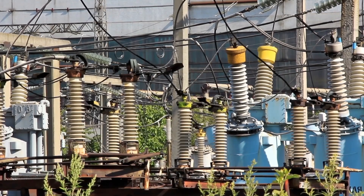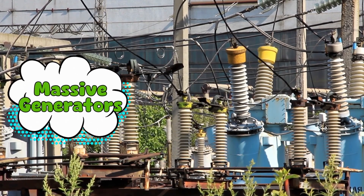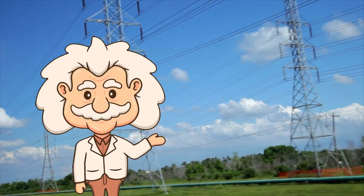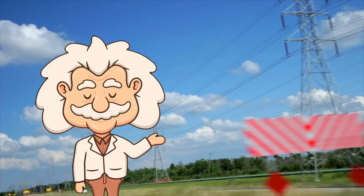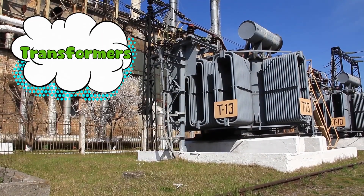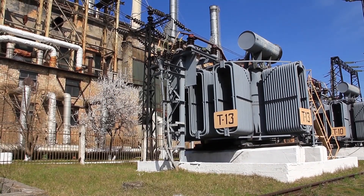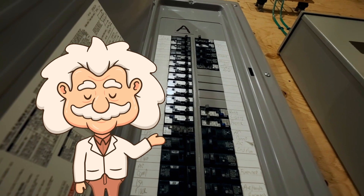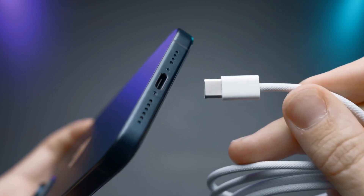Now, how does electricity actually get from power plants to your home? It all starts with massive generators that produce electricity by spinning coils of wire inside powerful magnets. Once generated, the electricity needs to travel over long distances to reach homes and businesses. But here's the problem: if you send electricity at a low voltage, a lot of it will be lost as heat before it even gets to your house. That's why power companies use transformers to increase the voltage before sending it through high-voltage power lines. This way electricity can travel long distances efficiently. Before the electricity enters your home, it has to go through another transformer to reduce the voltage to a safe level — otherwise, plugging in your phone charger would be more like launching a rocket.